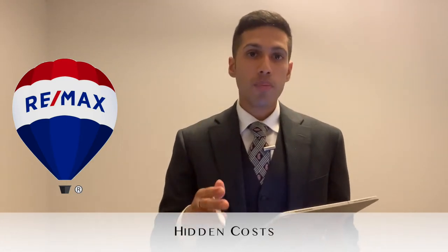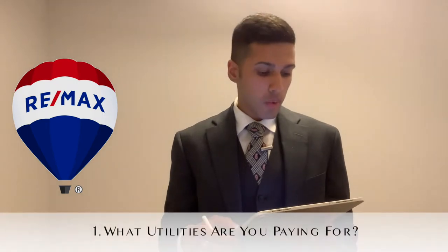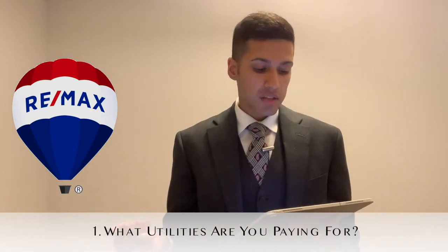What we're talking about are some of the hidden costs related to the home purchase and the general maintenance of a property. Most purchasers are already familiar with your typical mortgage and your monthly interest payments. However, these are some of the fees that you may be unaware of. Fee number one are utilities.